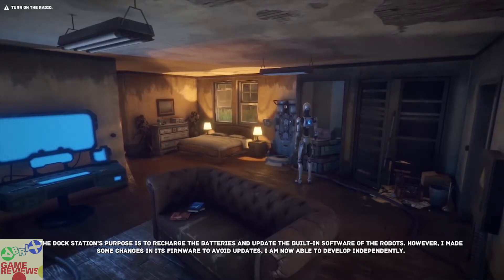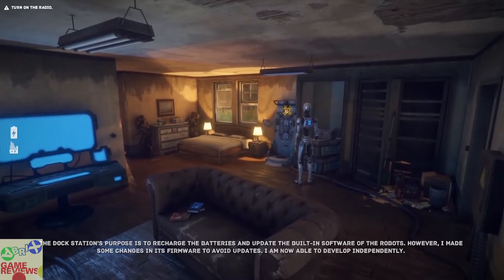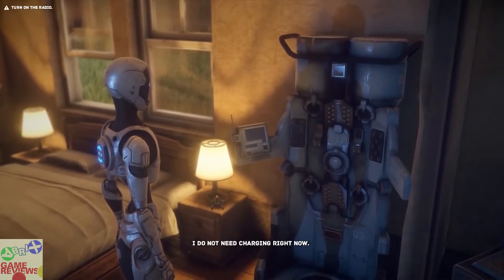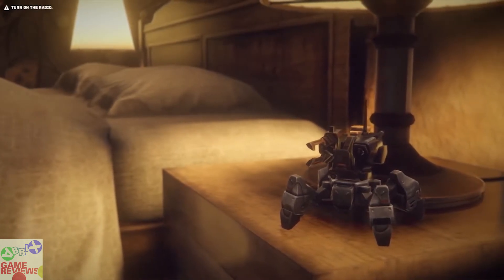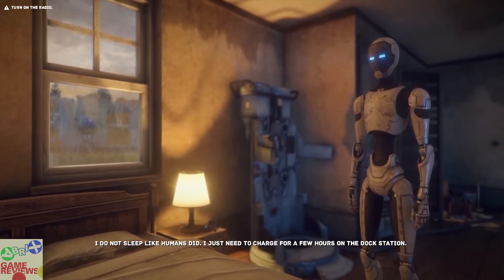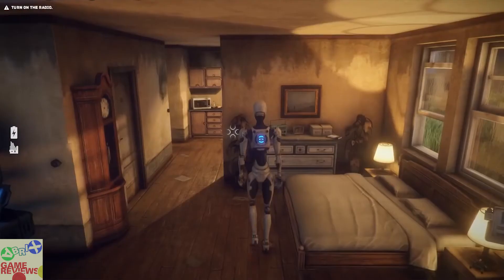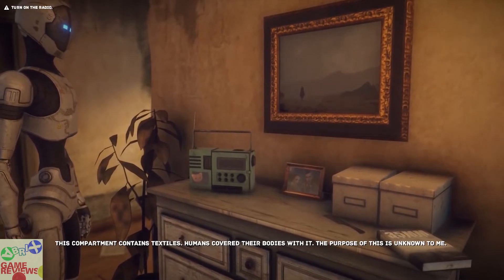The final game in the bundle is The Uncertain: Last Quiet Day, an adventure indie robot atmospheric sci-fi game that has mostly positive reviews on Steam and does include Steam trading cards. It is a story-driven adventure game set in a post-apocalyptic world where you solve puzzles, unveil mysteries, and make choices and decisions that are intriguing to the overall truth. It is a choice-based adventure sci-fi game that you are going to enjoy. The graphics look cool — not amazing, but very good for the price.